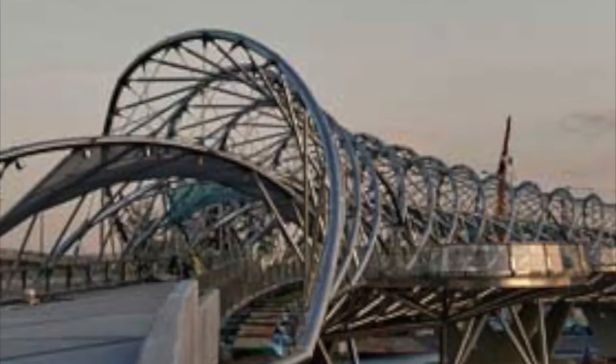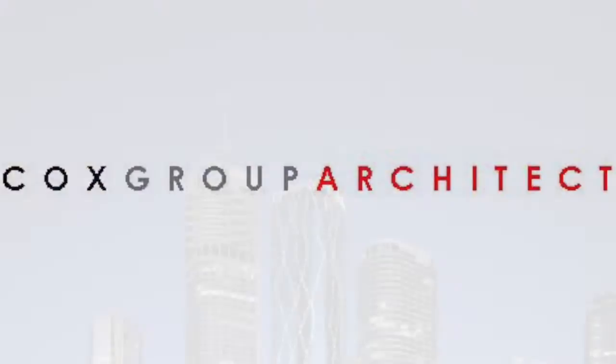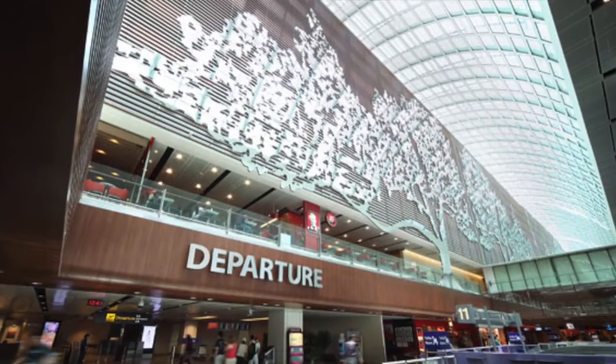This 280-meter pedestrian walkway — the longest in Singapore — was designed by Australian architects from Cox Group, together with engineers and architects from Singapore, all with edification worldwide.